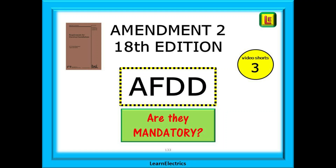Welcome to this LearnElectrics video, the third in our video shorts series. There have been many changes to Amendment 2 of the wiring regulations, and in these videos we will be short and specific about just one change to the regulations to make that change more easily understood.